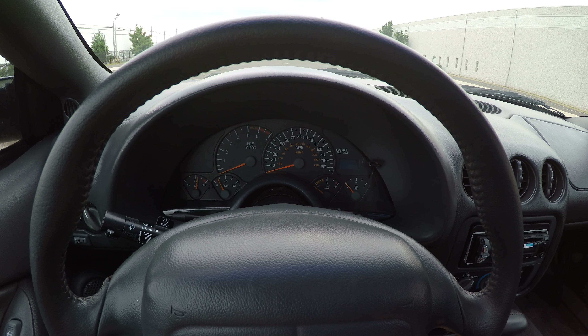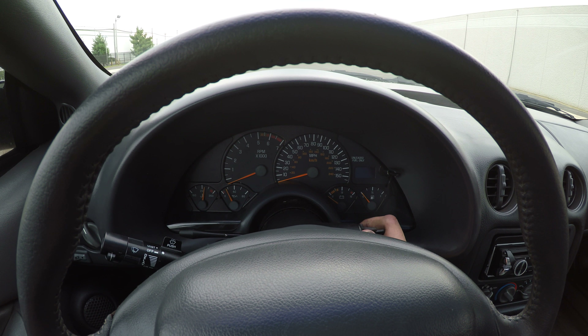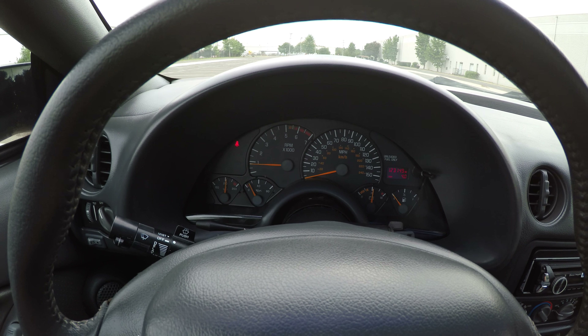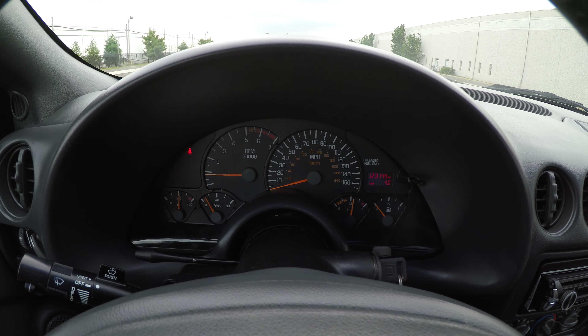This is the test drive and walk around of the 1997 Pontiac Trans Am. It starts up no problems, and as you can see, there are no engine lights on.